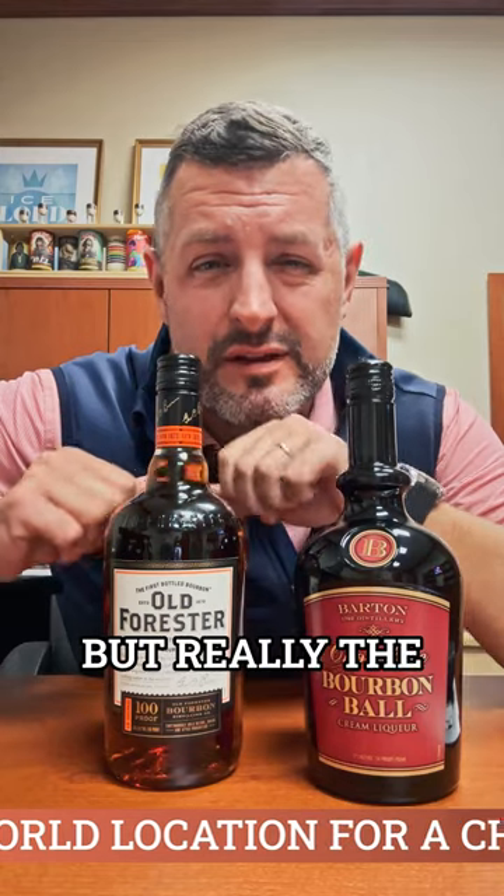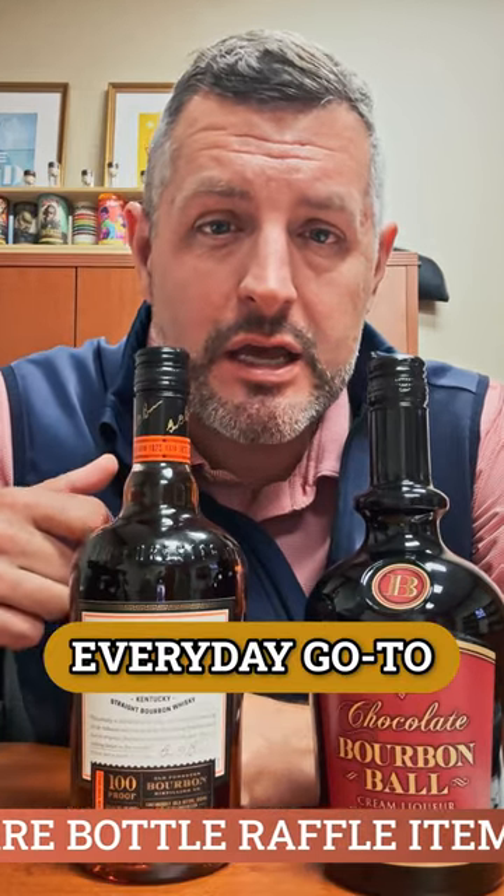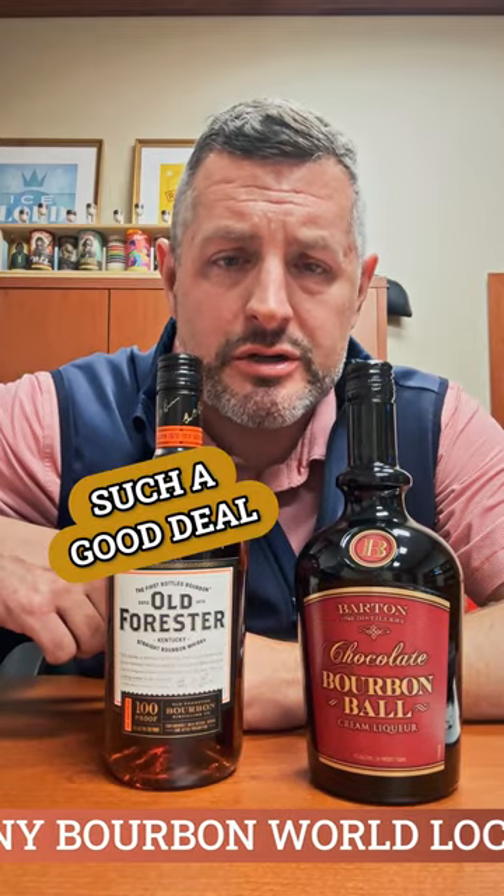There's two things you've got to have for the Derby. Number one — I know Woodford is the sponsor of the Derby, but really the bourbon of Louisville is Old Forester, an Old Forester 100 Proof Signature. This is my everyday go-to bourbon. It ranks up there with Wild Turkey, but I give this a slight edge because it's so balanced and so easy to drink. It's got so much flavor.